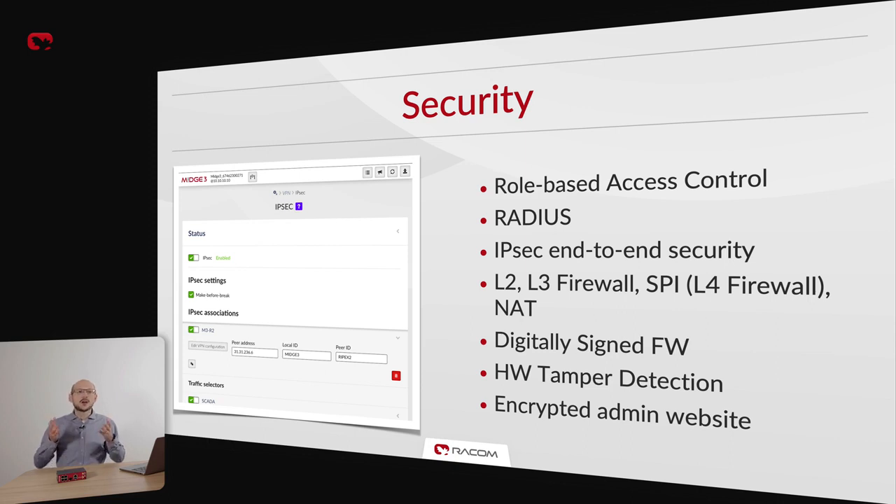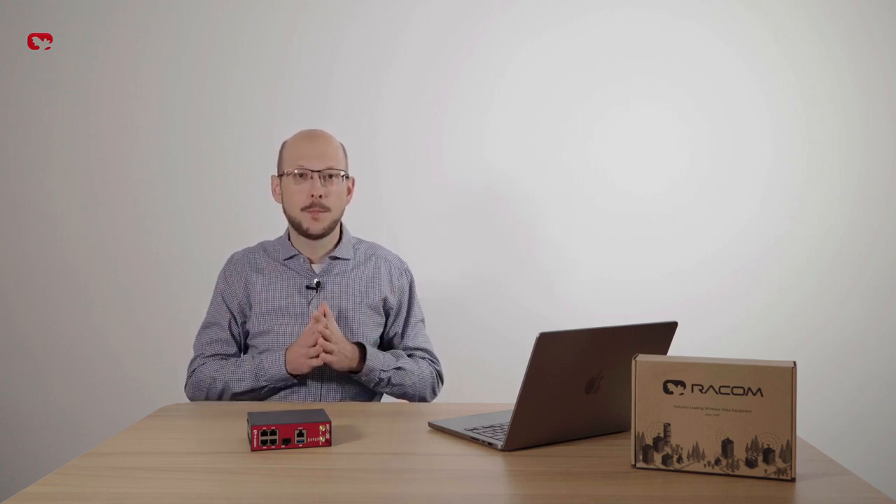Cellular routers, by definition, require strict security measures since they often use public cellular networks to transmit sensitive data. That is why we offer a comprehensive suite of security features. On the user side, we have role-based access control and support for RADIUS. On the data integrity side, we implemented IPSec and encrypted admin website traffic. OpenVPN is in the works and will be published soon via a free software feature update. To protect the unit itself, we incorporated L2, L3 and L4 firewall, sometimes known as Stateful Packet Inspection.